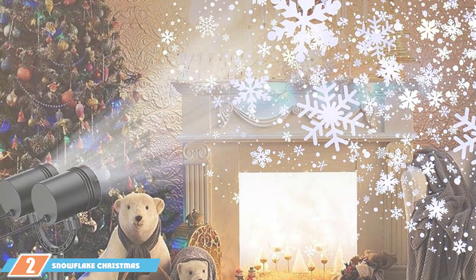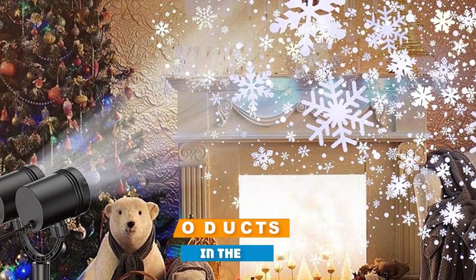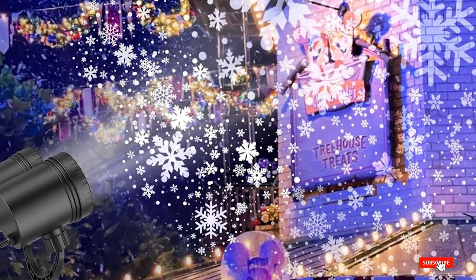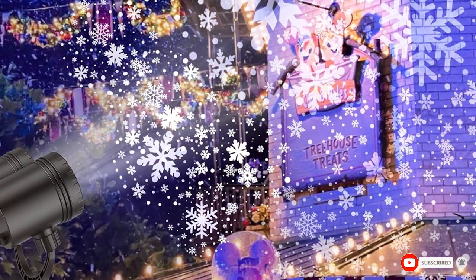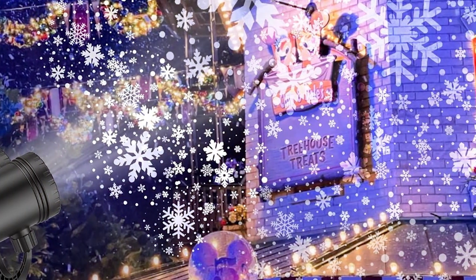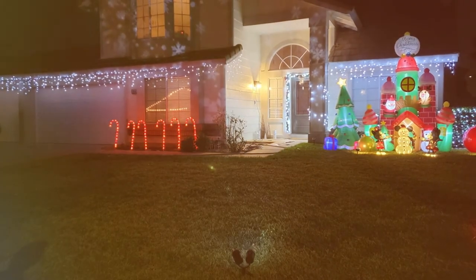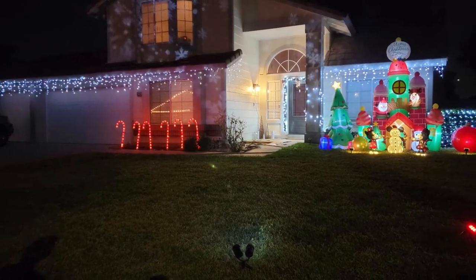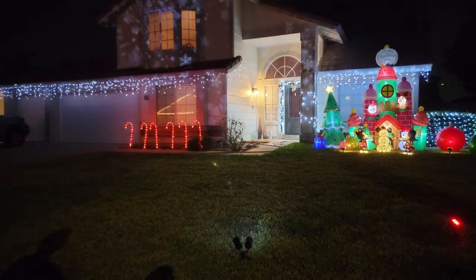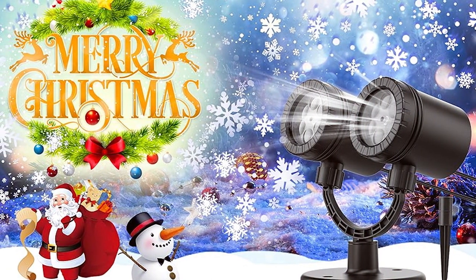At number 2, we have the Goosadar Snowflakes Christmas Projector, another stellar offering for outdoor decor. This projector takes the classic snowflake design and amplifies it, creating a dazzling display that's sure to catch the eye of every passerby. The design is thoughtfully crafted to enhance your holiday display — it projects larger snowflakes compared to its counterpart, covering a wider area with its luminous patterns. The build quality is robust, ensuring it can handle the cold and wet conditions typical of the holiday season.